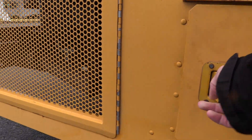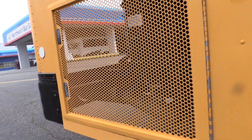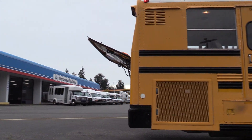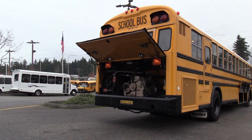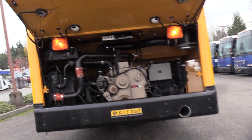Got a slide-out battery box and tray right in here. A couple of 8Ds in there — this one's got some brand new batteries we just put in. This is powered by the combo everyone wants — the big boy — the Cummins ISC 8.3 liter turbo diesel engine married to the Allison automatic. Let's check it out.